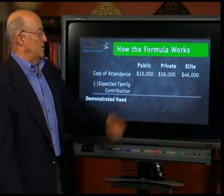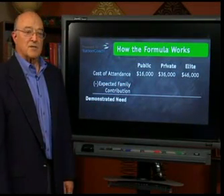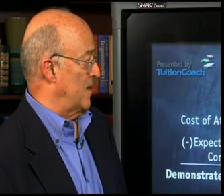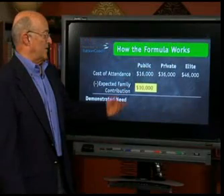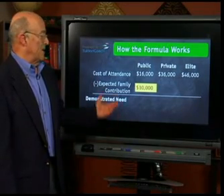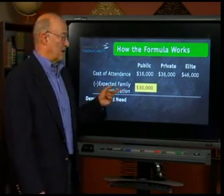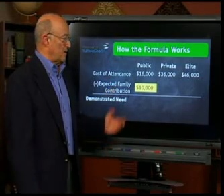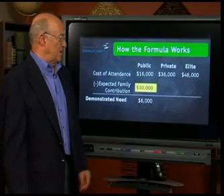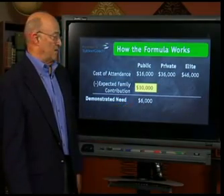Suppose a student has applied to and been accepted at a public college. The admissions office informs the financial aid office, who finds out the student has also applied for financial aid. This family, making about $60,000 with around $100,000 in the bank, has an EFC — an expected family contribution — of $10,000. But this place costs $16,000, so there's a demonstrated need of $6,000.